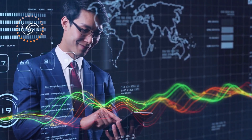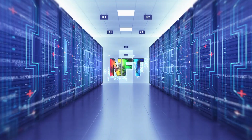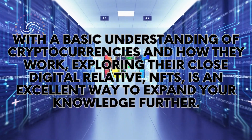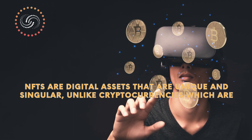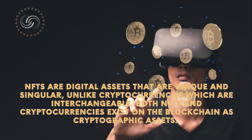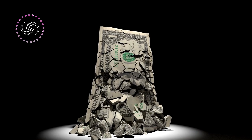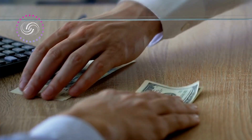Despite these challenges, the usefulness and value of blockchain-based technology make it likely to remain a significant part of the digital landscape. It's essential to approach the topic with a level head, do thorough research, and not be swayed by extreme perspectives presented in the media. NFTs are digital assets that are unique and singular, unlike cryptocurrencies which are interchangeable. Both NFTs and cryptocurrencies exist on the blockchain as cryptographic assets. To better understand the difference between the two, it is helpful to compare them to physical currency and unique physical objects. Physical currency is fungible, meaning any note or coin of a certain value is interchangeable with any other note or coin of the same value.